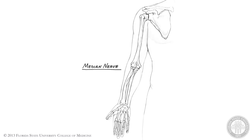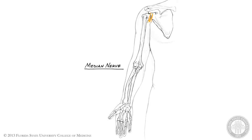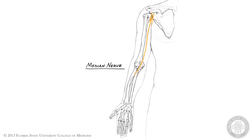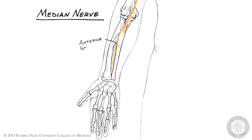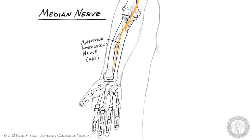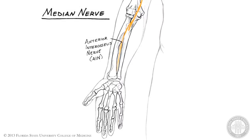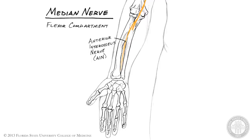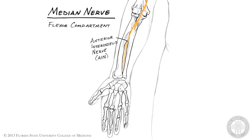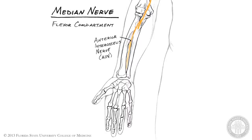Now let's turn to the median nerve, the last of the terminal branches of the brachial plexus. Like the ulnar nerve, the median nerve supplies no structures in the arm. The median nerve crosses the elbow medial to the tendon of biceps brachii, accompanied by the brachial artery. Shortly after entering the forearm, the median nerve gives off the anterior interosseous nerve, or AIN, which dives deep to lie along the interosseous membrane. The AIN and the median nerve proper provide motor innervation to all of the flexor compartment muscles of the forearm, except for flexor carpi ulnaris and the ulnar one-half of flexor digitorum profundus, which are supplied by the ulnar nerve. The AIN ends in the distal forearm and does not cross the wrist joint.